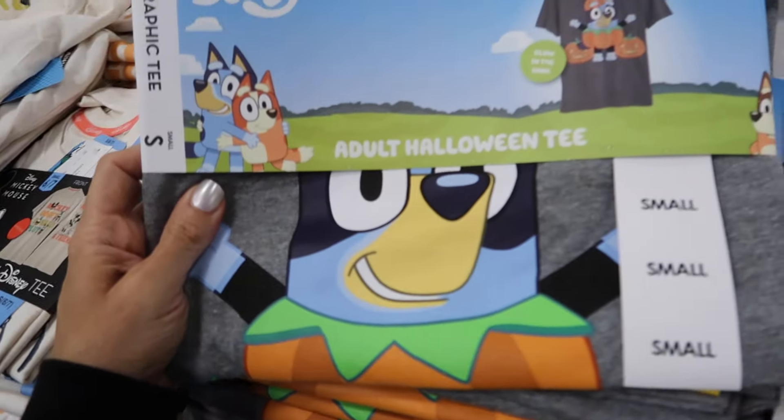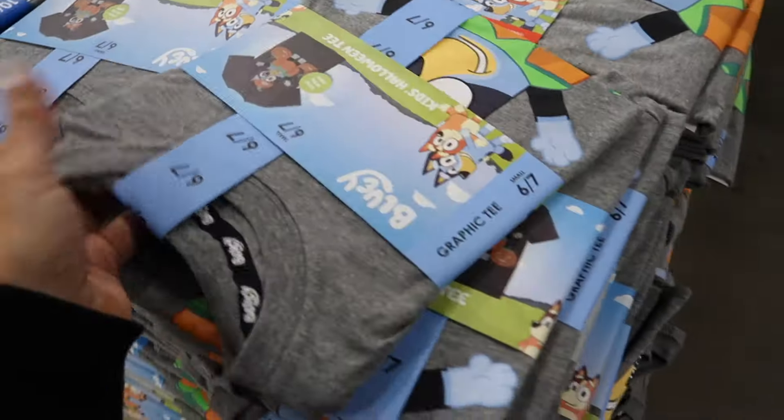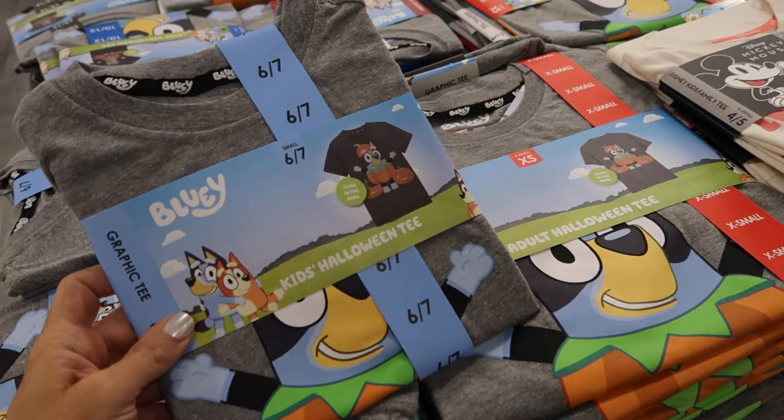They have new family tees with a crew neckline featuring pumpkins and Bluey, which everyone loves right now. They have adult and kids sizes — kids are $7.98 and adults are $8.98.